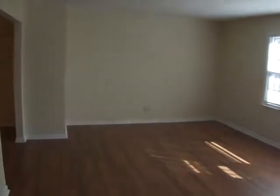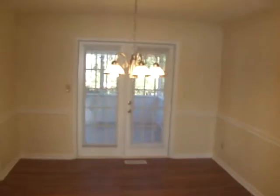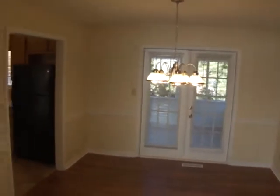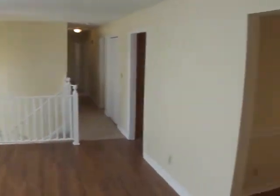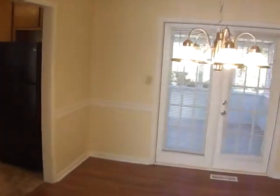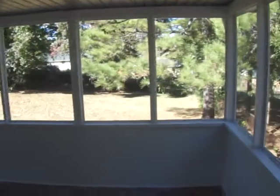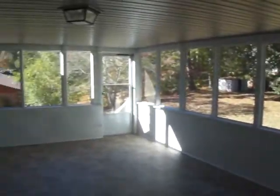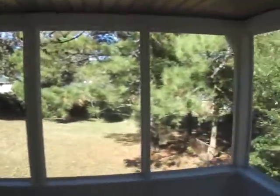This is the living room and the dining room, and the screened porch in the back here — gives you a look at the backyard.